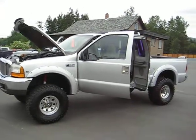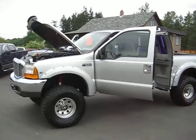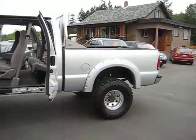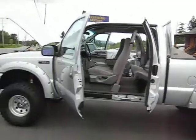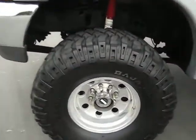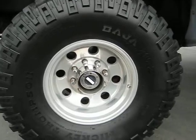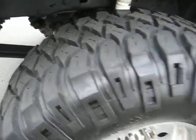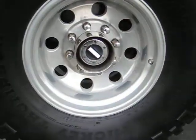99 Ford F-250 Super Duty four-wheel drive with a short box, with a six-inch suspension lift and Mickey Thompson Baja MTZ tires — still got lots of tread on them — with nice alloy wheels.